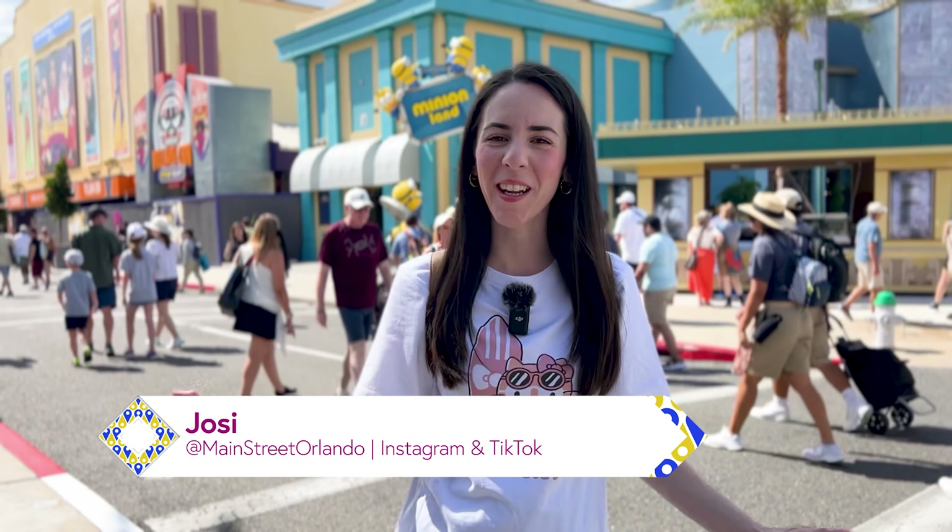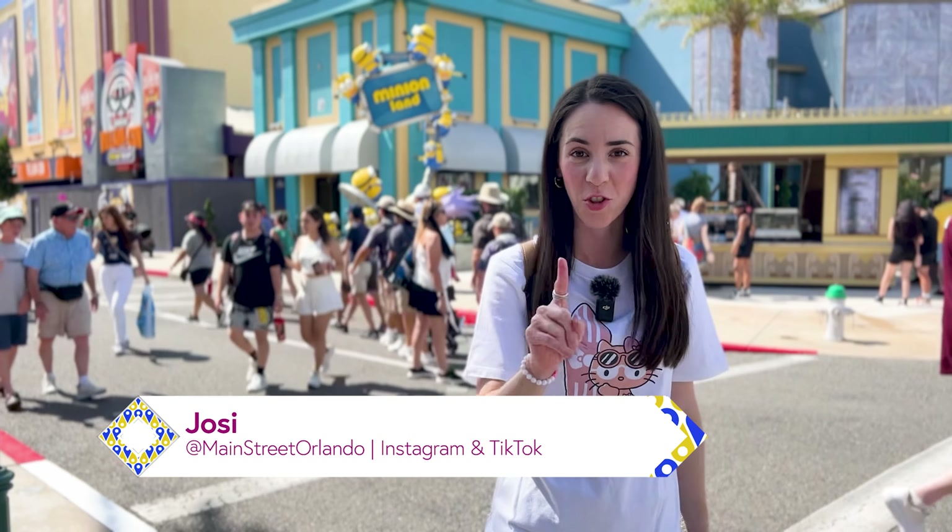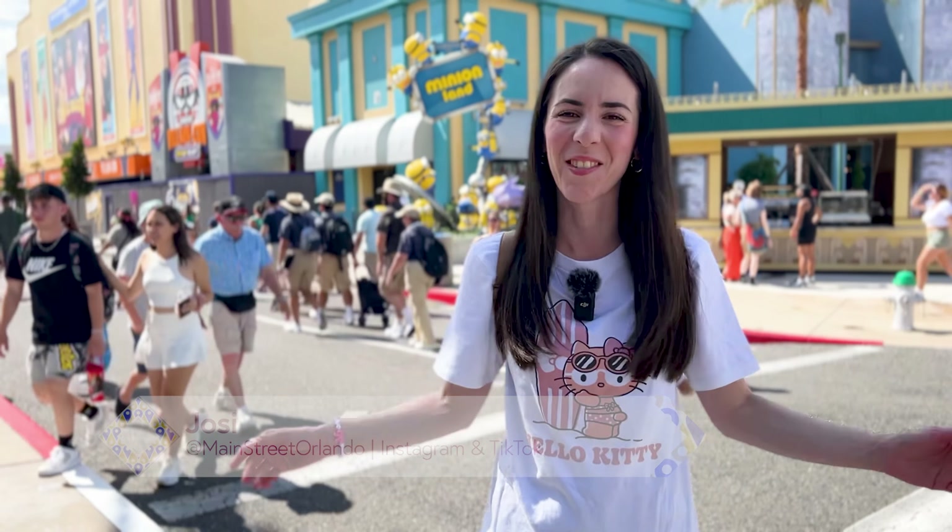Welcome to my channel Main Street Orlando. My name is Josie and today we're here at Universal Studios in search of the latest merchandise. Let's go!